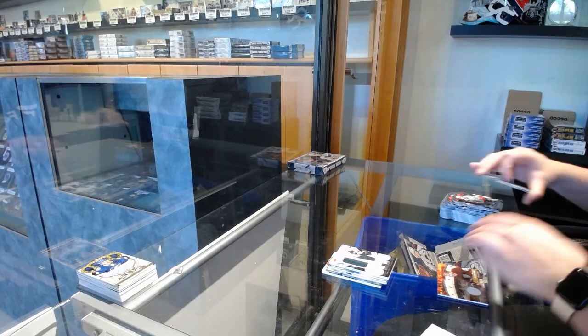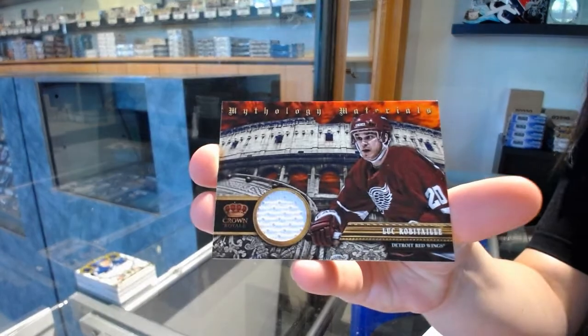And a Mythology Materials jersey for the Red Wings, Luc Robitaille.